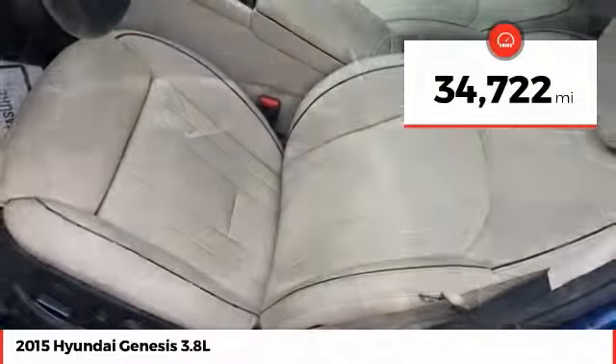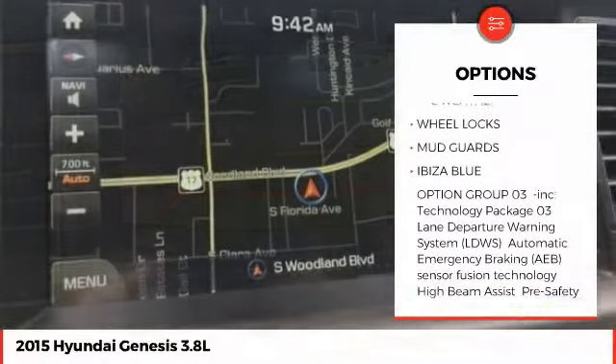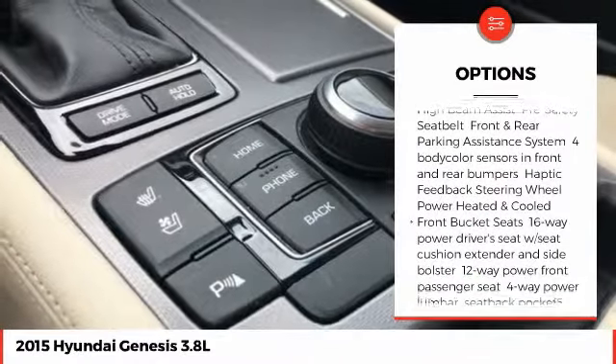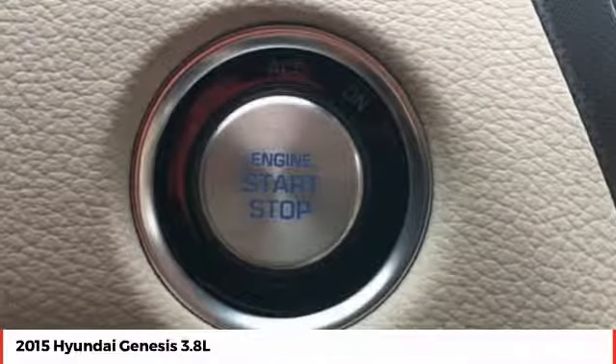This vehicle has less than 35,000 miles. Here are some of this vehicle's great options: stability control, traction control, keyless entry, steering wheel audio controls, anti-lock braking system, navigation system, power passenger seat, backup camera, leather-wrapped steering wheel, and Bluetooth.